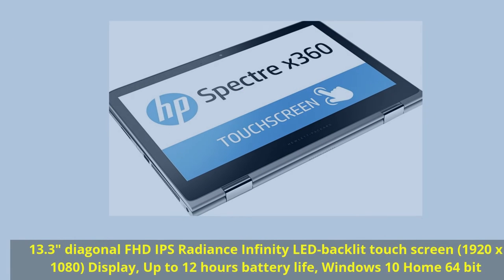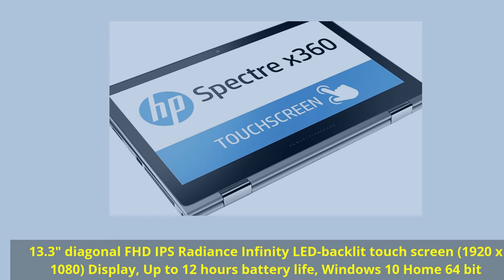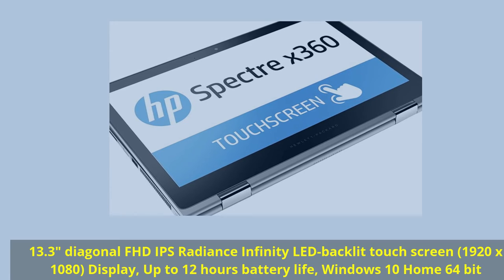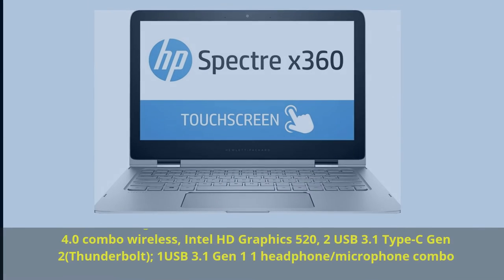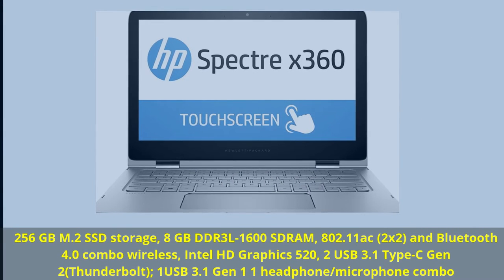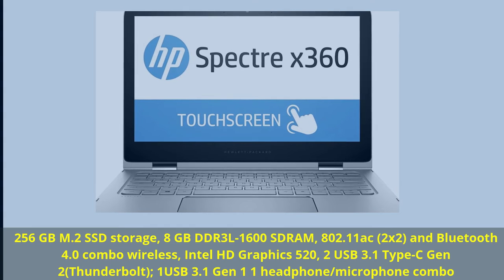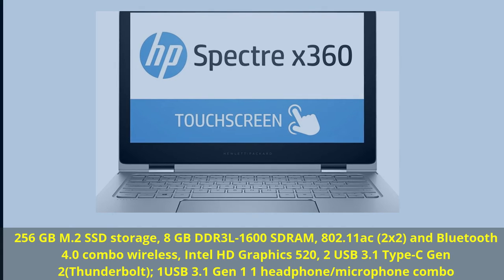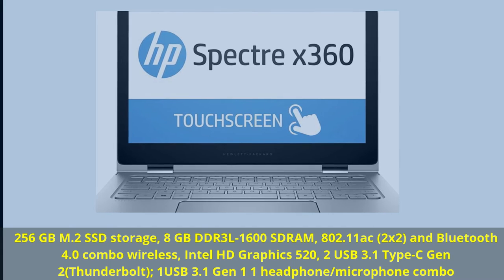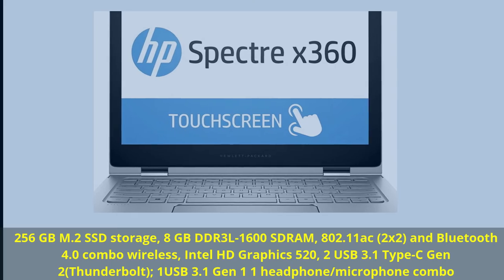Enjoy lightning-fast performance throughout the day on this Premium X360 with a longer-lasting battery life. 13.3-inch Diagonal FHD IPS Radiance Infinity LED Backlit Touchscreen, 1920x1080 display, up to 12 hours battery life, Windows 10 Home 64-bit, 256GB M.2 SSD, 8GB RAM, 802.11, 2x2, Bluetooth 4.0, Intel HD Graphics 520, 2 USB 3.1 Type-C Gen 2 Thunderbolt, 1 USB 3.1 Gen 1, headphone-microphone combo.